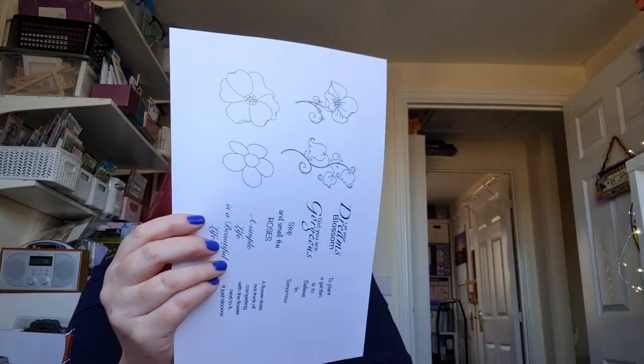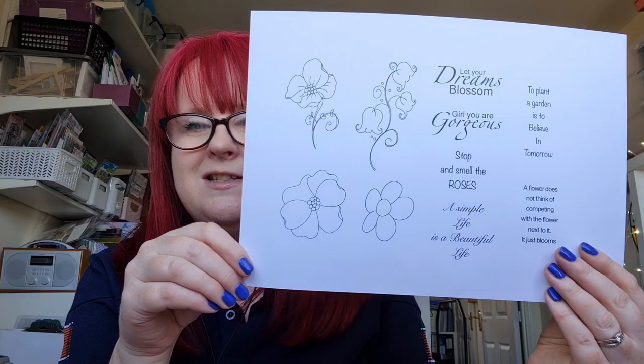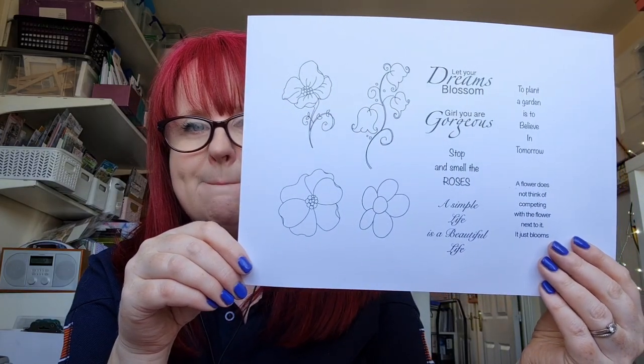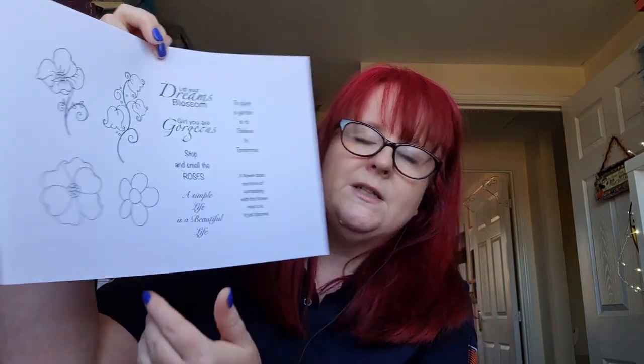If you buy the whole collection then you also get the accessories, which are these gorgeous flowers and the sentiments. I'll read them out: 'Let your dreams blossom.' 'Girl, you are gorgeous.' 'Stop and smell the roses.' 'A simple life is a beautiful life.' 'To plant a garden is to believe in tomorrow.' 'A flower does not think of competing with a flower next to it, it just blooms.' So that is what you get in the collection.